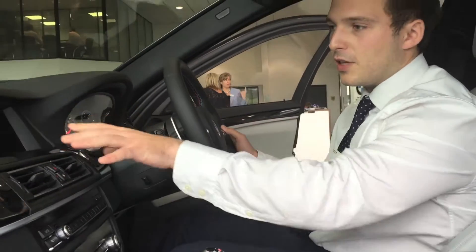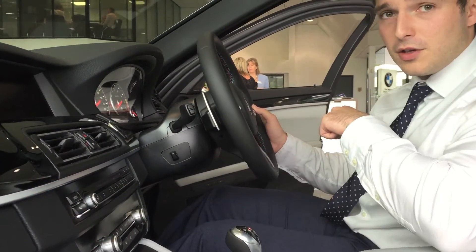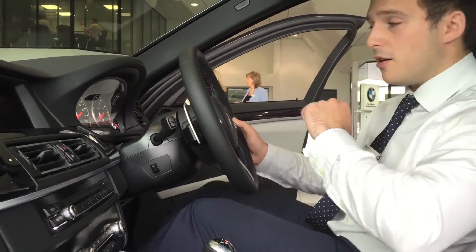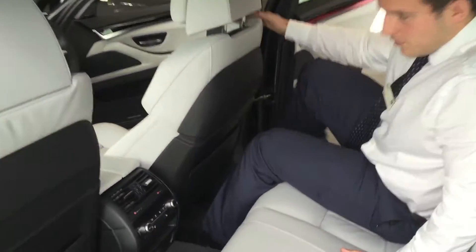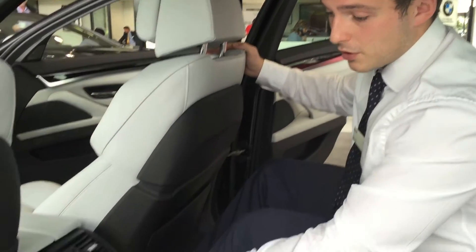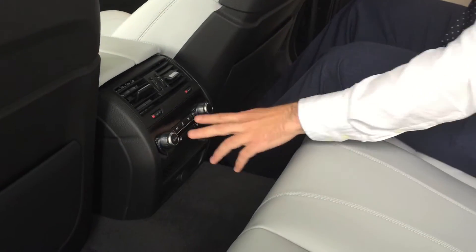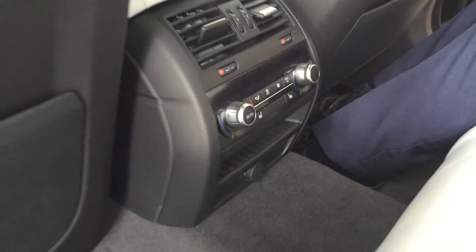We also have the professional navigation system, heated seats, and four-zone air conditioning. Not only do we have dual-zone air conditioning in the front, we can also adjust it back here for the passengers, as well as heated rear seats, so you're in sublime comfort even in the back.